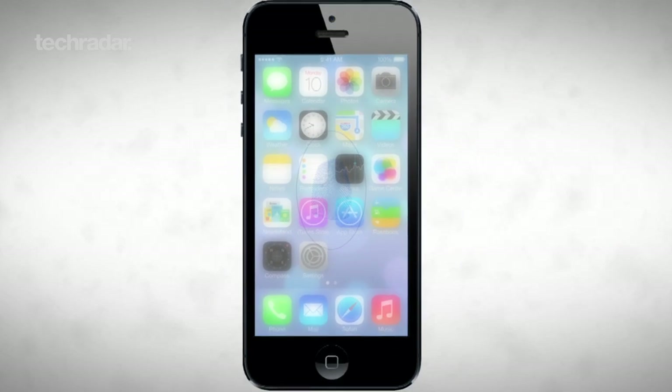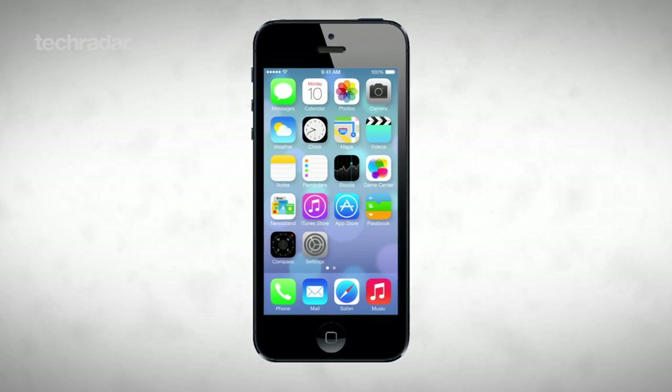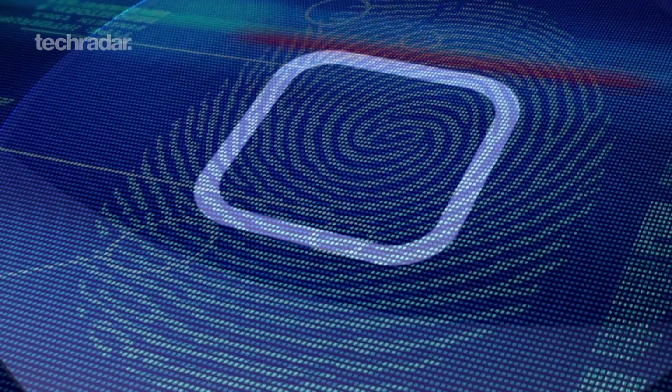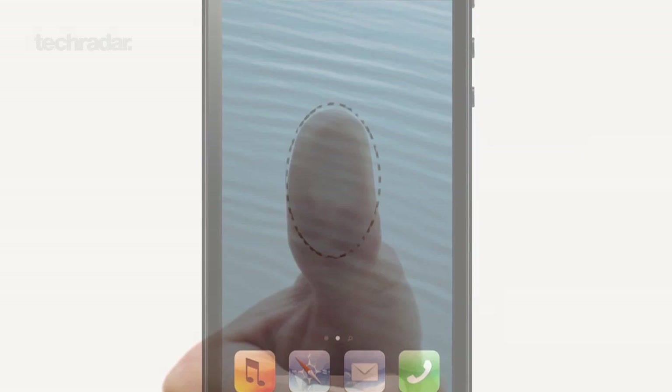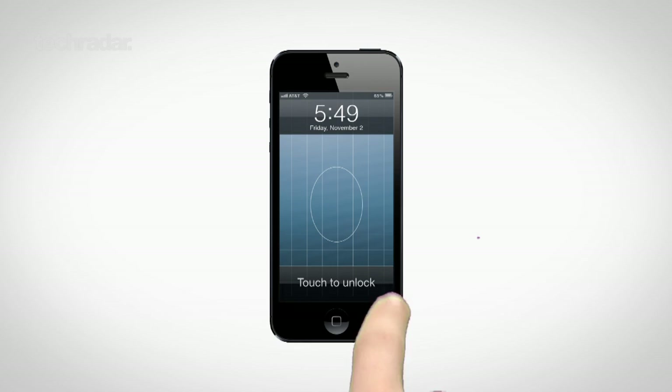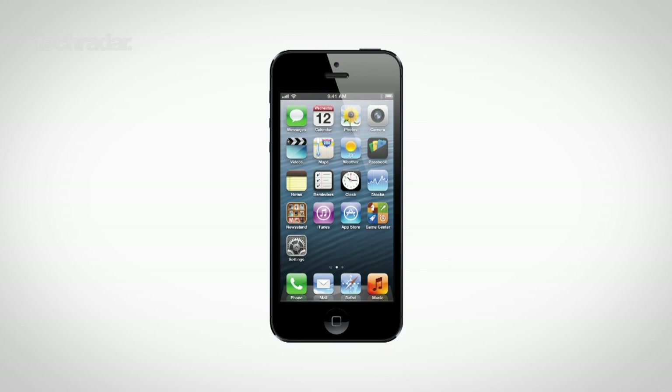Perhaps most interesting is fresh evidence pointing towards the next iPhone having some form of fingerprint scanner. A developer recently stumbled upon a folder tucked away inside the iOS 7 beta named Biometric Kit UI. Rumours that Apple has been looking to introduce biometric scanning into the iPhone have been doing the rounds for some time now, so we wouldn't be particularly surprised if this were true.